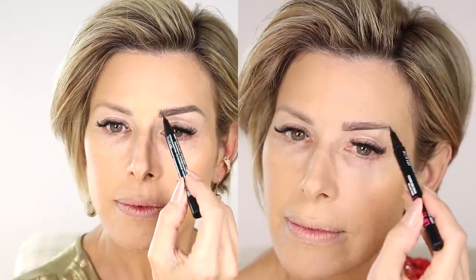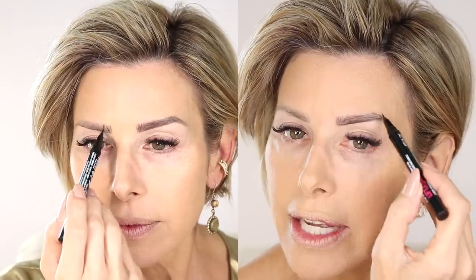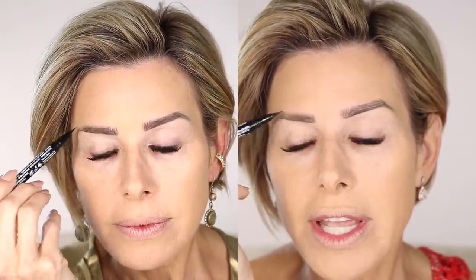My favorite all-time brow tint pen is NYX Lift & Snatch in Espresso. Thick, bold, full brows are still very much in, so you can add a little extra definition and drama in this area. This is still my favorite eyebrow tint pen because it allows you the precision of drawing in hair-like strokes, which makes it seem very natural looking.